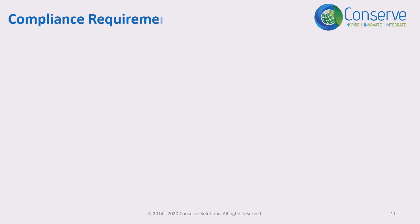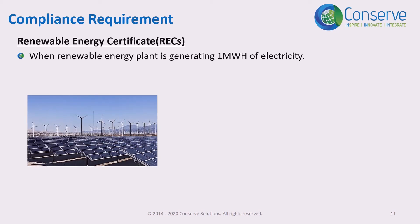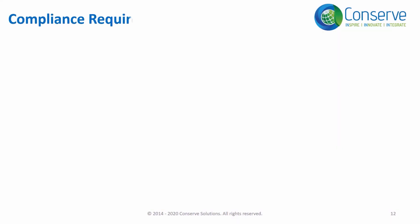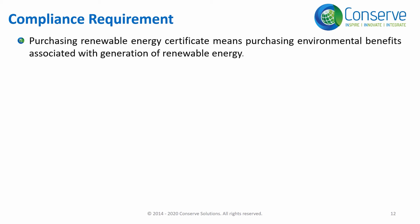Let us understand the term renewable energy certificate. When a renewable energy plant generates one megawatt hour of electricity, we get two outputs: number one, one megawatt hour of electricity supplied to the grid at the price agreed with the utility agency like the electricity board; and number two, one renewable energy certificate for one megawatt hour, which reflects the environmental benefit associated with generation of renewable energy. So when you purchase a renewable energy certificate, you are purchasing the environmental benefit associated with generation of renewable energy, and not the electricity itself. One renewable energy certificate equals the environmental benefit of one megawatt hour of renewable energy production.